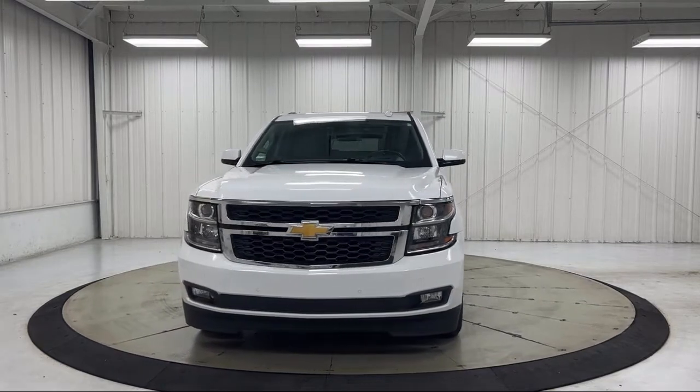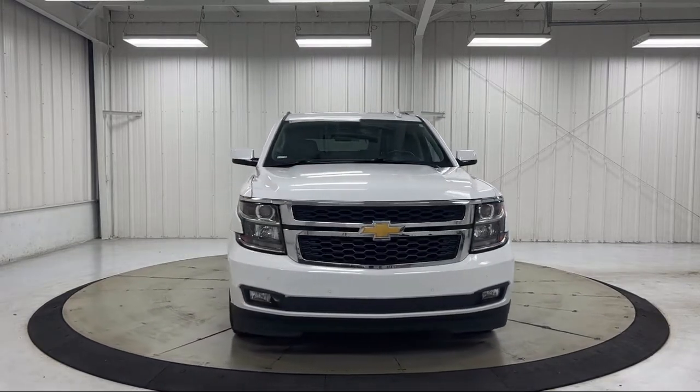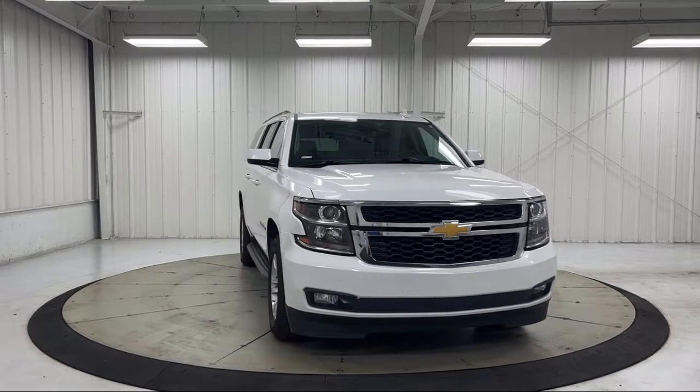It also features an enhanced driver alert package, auto high beam headlamp control, and a roof mounted luggage rack with side rails.